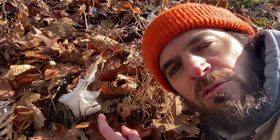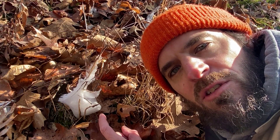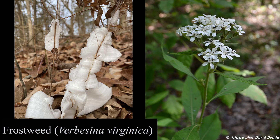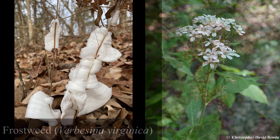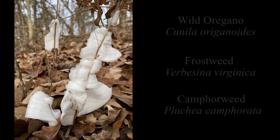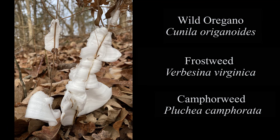Frost flowers can be produced on several other species of plants as well. Other plant species known to produce frost flowers include frostweed, also called white-winged stem, Verbicina virginica, which is a tall plant with white flowers in the composite family, and camphorweed, or Pluchia camphorata, which is a foul-smelling plant in the composite family. All three species bloom in autumn, and all reach their northern limits in southern Illinois.